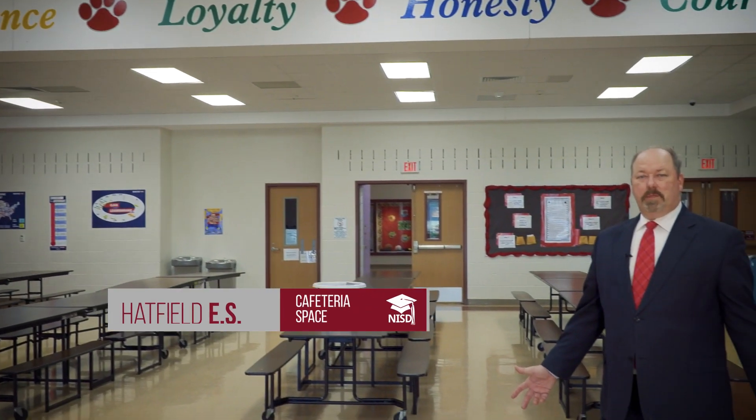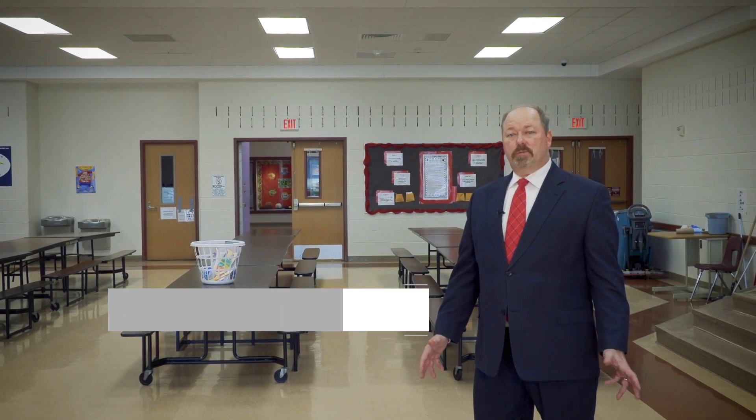Here we are at Hatfield Elementary, their cafeteria, and this actually houses only about 450 students. You can see the cafeteria size is much smaller than what we're doing at our new elementaries.